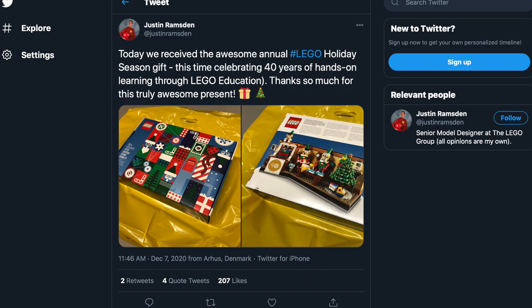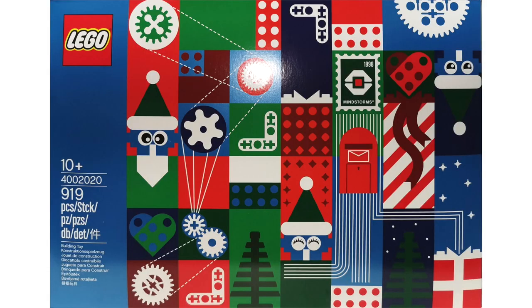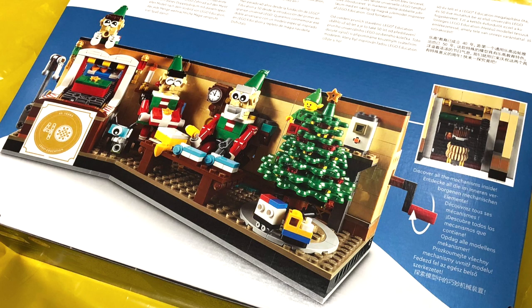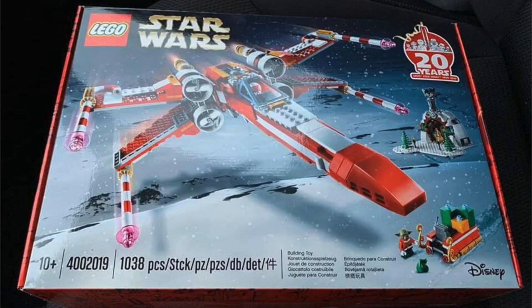Thanks to senior model designer Justin Ramson, we got our first look at the LEGO employee-exclusive holiday gift. The set contains a massive 919 pieces, and I really love the design of this box art, which is giving me It's a Small World vibes. This set commemorates 40 years of LEGO education and features the elves hard at work in the workshop. It looks like there's a ton of built-in mechanisms with that hand crank on the side.